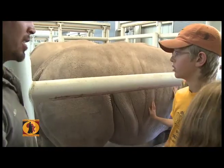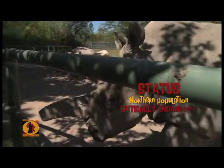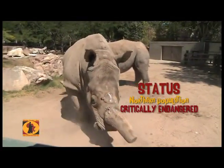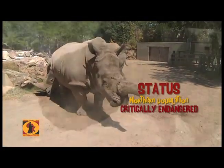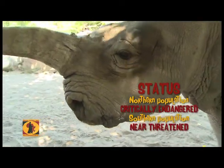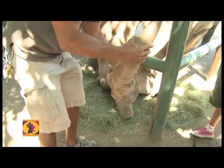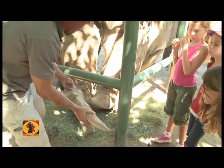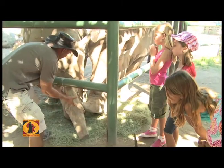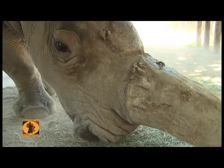You guys want to see them go out on exhibit? One of the main reasons why rhinos have gone endangered is because of poaching, and it's because of this horn. This is the female's horn — this is Ibanga's horn — and it actually fell off. You can see that big old horn that attached right there; it fell off because she got it caught on something, she twisted, and it popped right off.